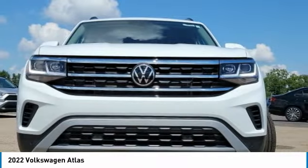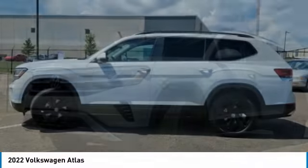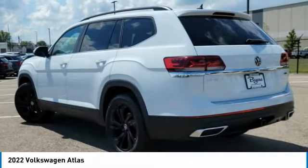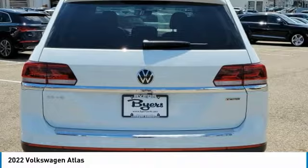Stop by and take a look at the 2022 Atlas. The Volkswagen Atlas provides you all the flexibility you'd expect from a crossover vehicle with three rows of seating. The Atlas also features the latest in audio and safety technologies.